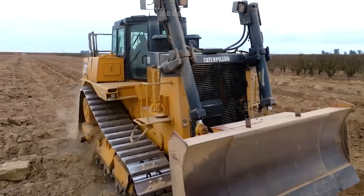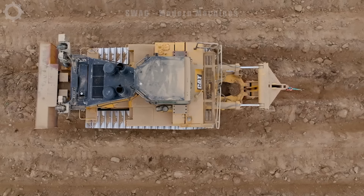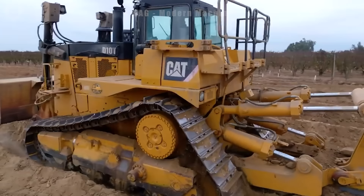The CAT D10T tiller is operating in a field in England. In one working hour, this machine can till and prepare soil over an area of more than 2,000 square metres, creating favourable conditions for planting and agriculture. The machine's impressive performance has helped improve productivity in agriculture and ensure food supply for the community.